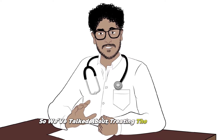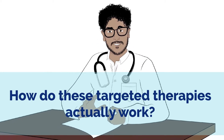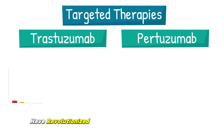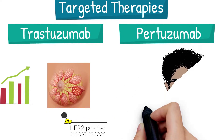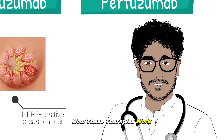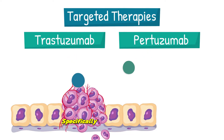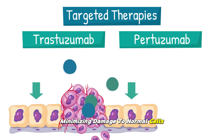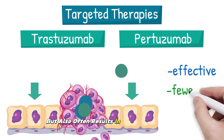So, we've talked about treating the cancer cells — but how do these targeted therapies actually work? In recent years, targeted therapies like trastuzumab and pertuzumab have revolutionized the treatment landscape for HER2-positive breast cancer. Targeted therapies, unlike chemotherapy, specifically focus on cancer cells, minimizing damage to normal cells. This not only makes them effective, but also often results in fewer side effects.